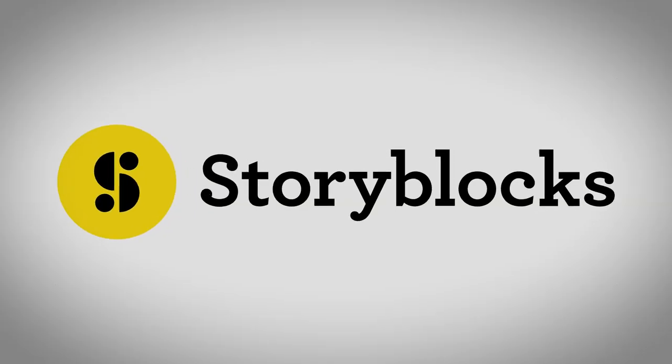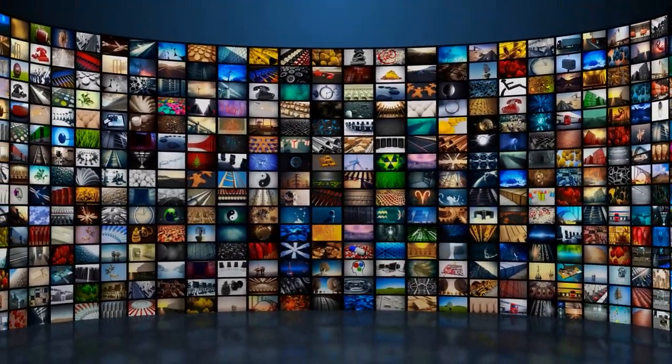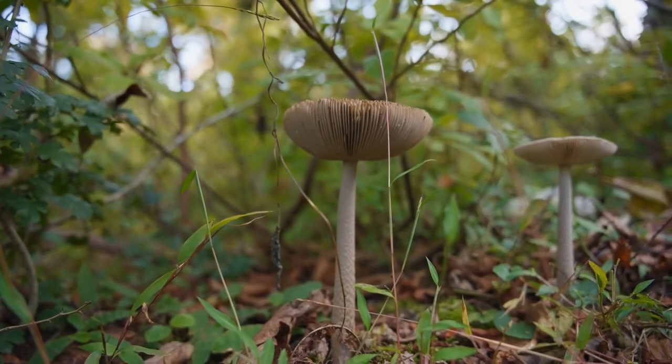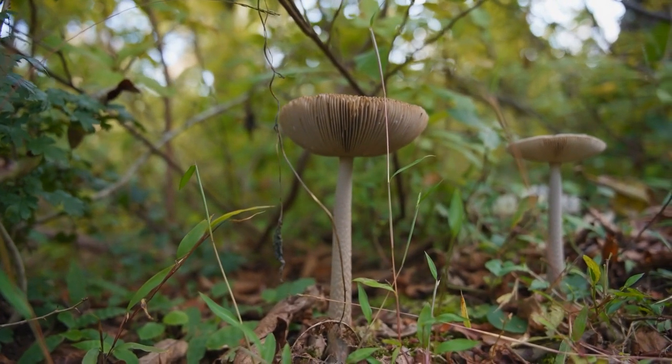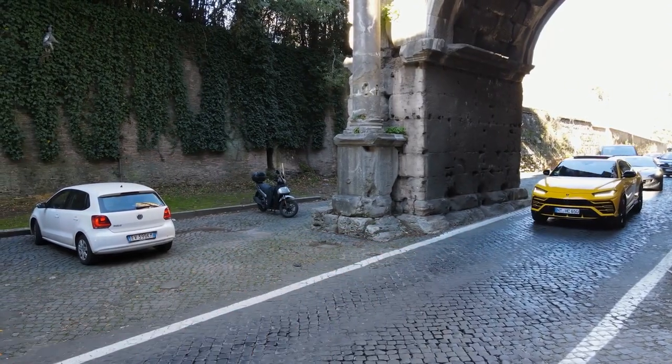So if you want extra clips to use in your videos but don't want to film them, you'd usually sign up to a service like Storyblocks and search through thousands of videos that other people have made, find the one that's closest to what you want and download it and put it in your video. These are called stock footage services. For example, mushrooms on a forest floor, a race car in a city, or a nuclear explosion.